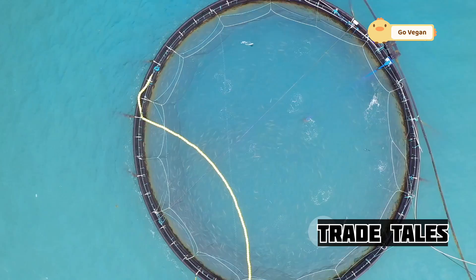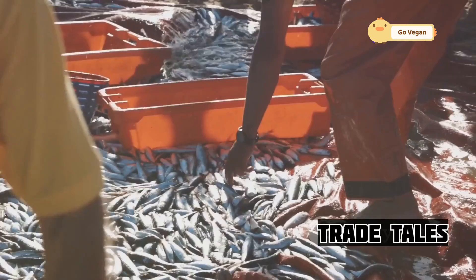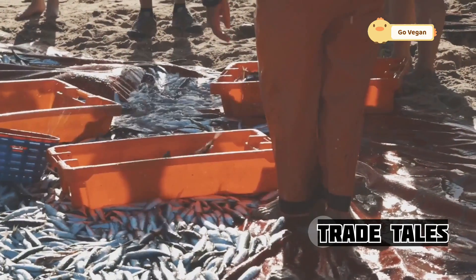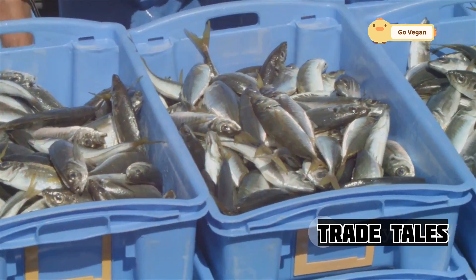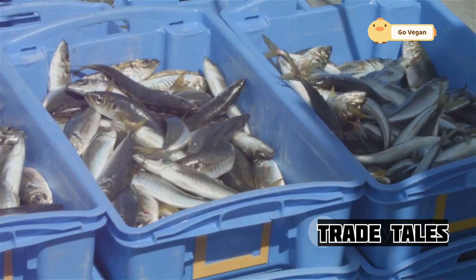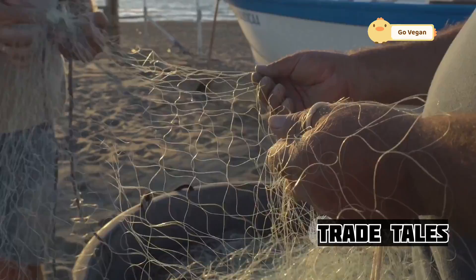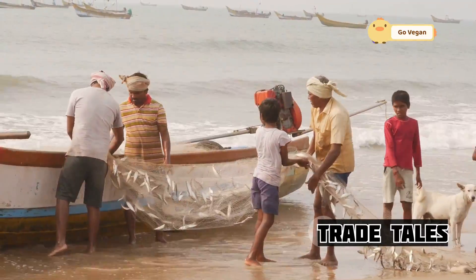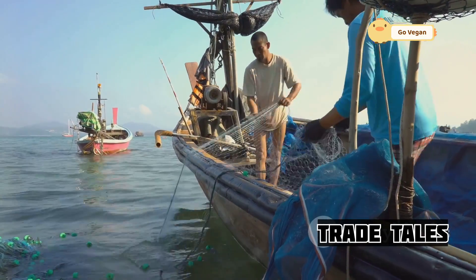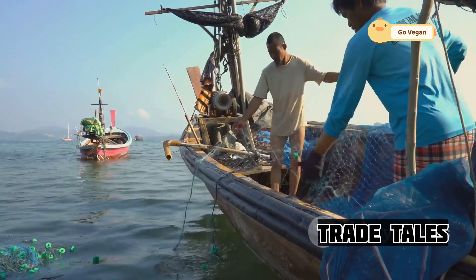Purse seine fishing has been a vital part of our food system for centuries. This method, which involves encircling schools of fish with a large net, has allowed communities to harvest the ocean's bounty efficiently and sustainably. From the early days of simple nets cast by hand to the sophisticated operations we see today, purse seine fishing has evolved, but its core principles remain the same — a testament to human ingenuity and our connection to the ocean.